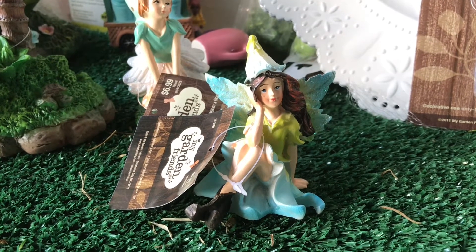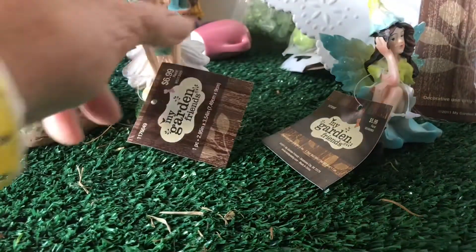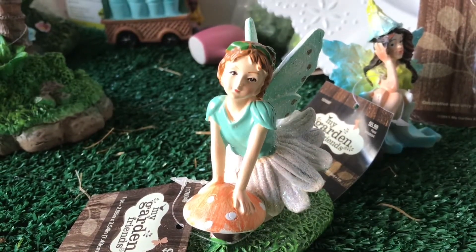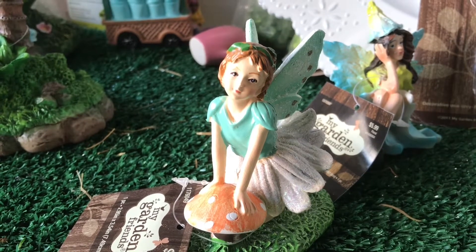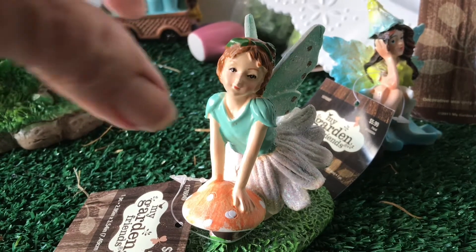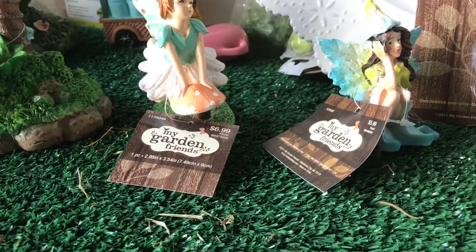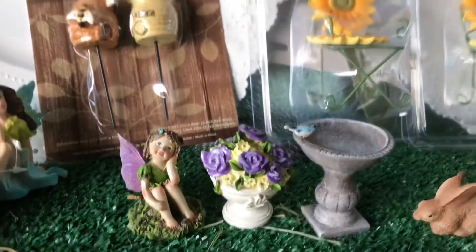I bought four fairies altogether, and this is about all they had that I didn't already own or want, because there were some I didn't like or they just didn't have much — inventory everywhere is bad. This one was super cute, I really like this one, and I'm sure I'm going to be able to use her a lot. These fairies will be used in more than one post — you know how grandma is, she always reuses everything she buys.